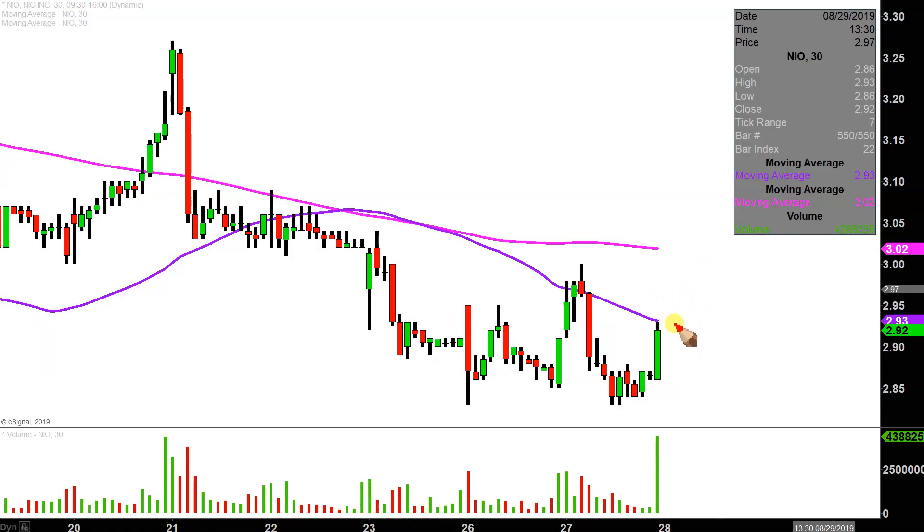If the price can get a true break above that purple line, then the next key overarching level is going to be that pink line up there — the big brother of the 50-period moving average, the 200-period moving average up there at the pink line. So the 50-period is the purple line, and the 200-period moving average is up there at the pink line. Keep an eye on those couple areas of resistance — is this going to get any stronger? Does this movement have any sort of true strength? Simply put, let's just see if the price can actually start to break through some areas of resistance.